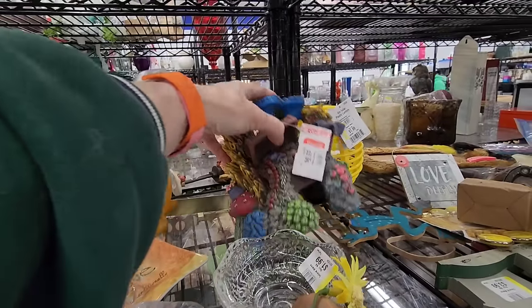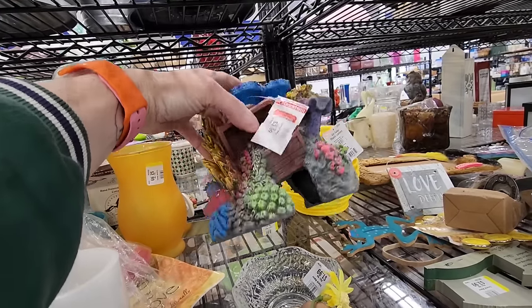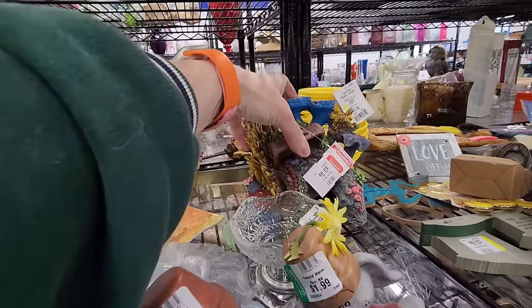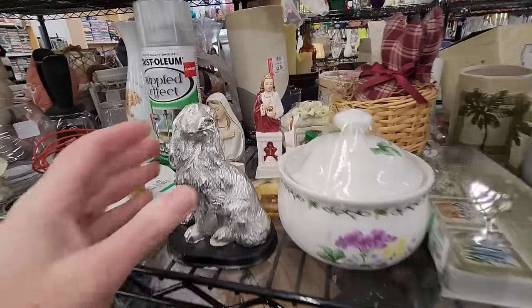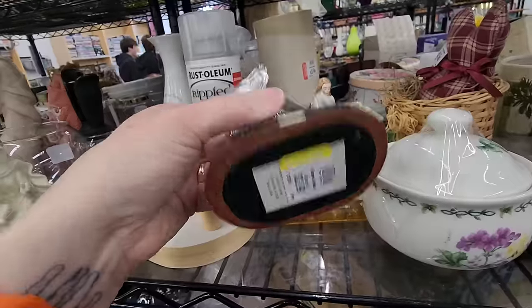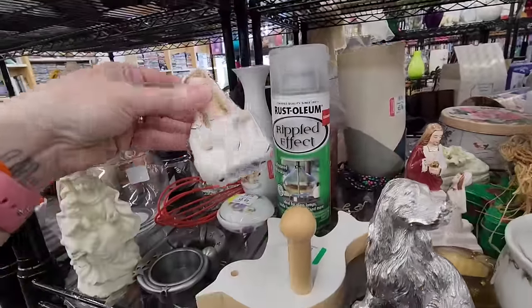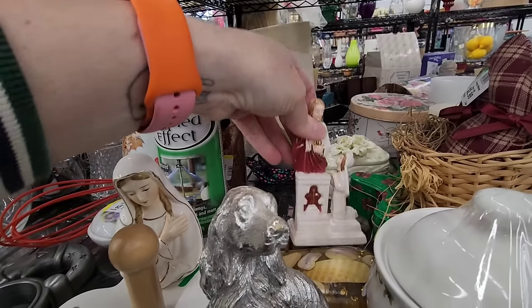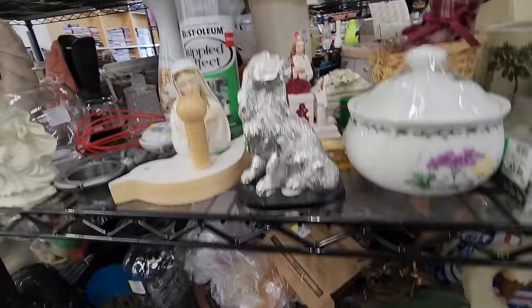There's a giant aquarium piece. That's really neat. $3.99. There's Mary — half of Mary. The First Communion. She's been kneed at the knees.